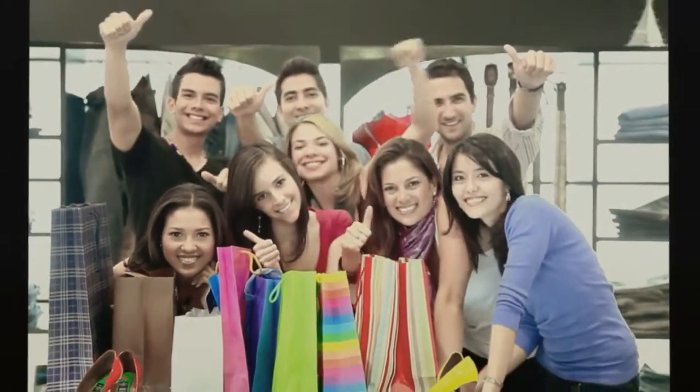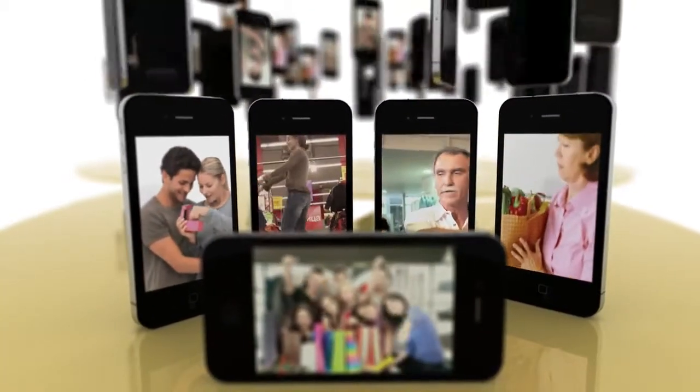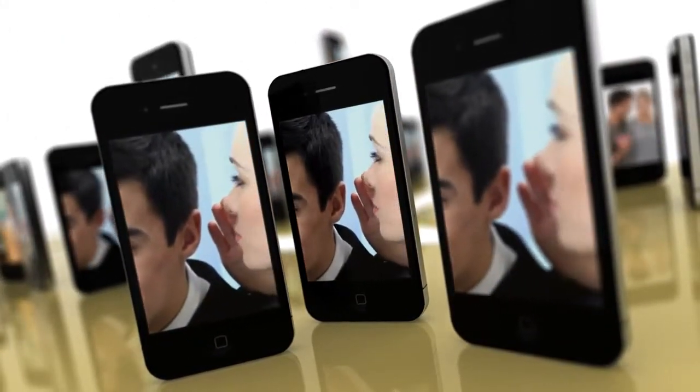Our shopping world is becoming more mobile. Making payments conveniently with your smartphone is the new trend. More and more customers worldwide rely on their mobile phone for a comfortable shopping experience.